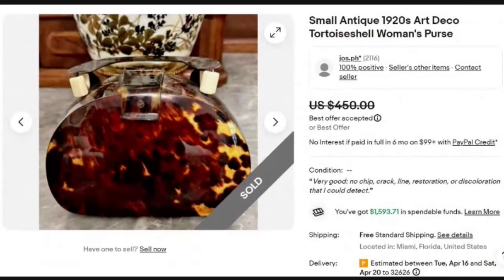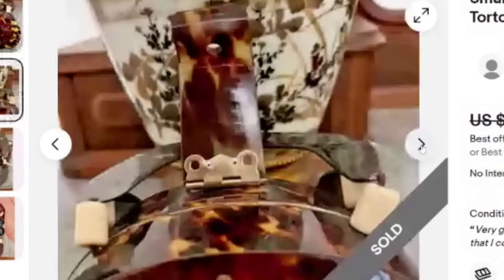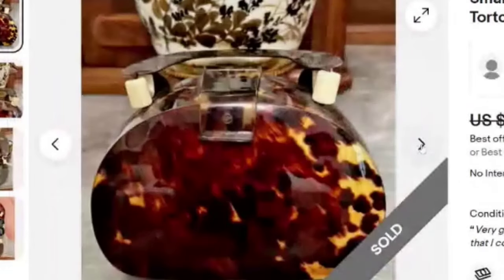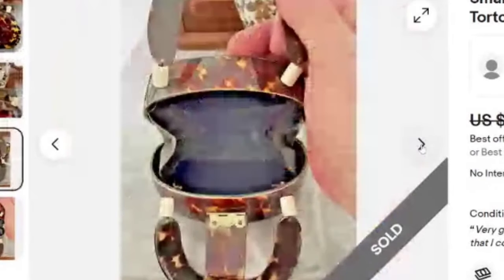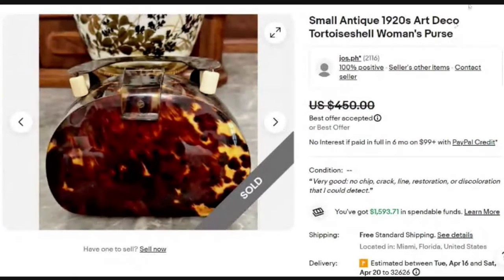Next is a really neat tortoise shell small antique 1920s Art Deco purse. This one sold for a best offer on $450. It says it's in very good condition with no chips or cracks. Here you can see that clasp — really, really cool with the tortoise shell. It's a very small purse and definitely would have caught my eye, though not one I would have known would sell this high. A great sale at almost $450.